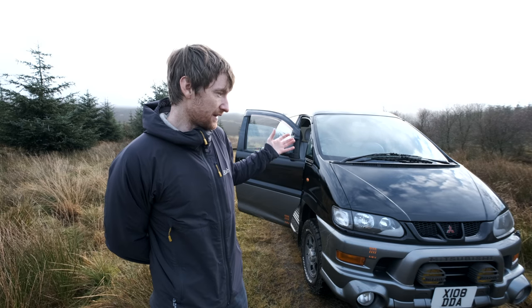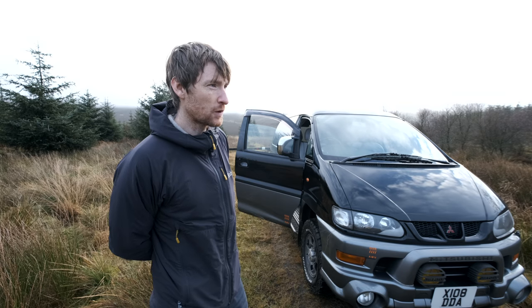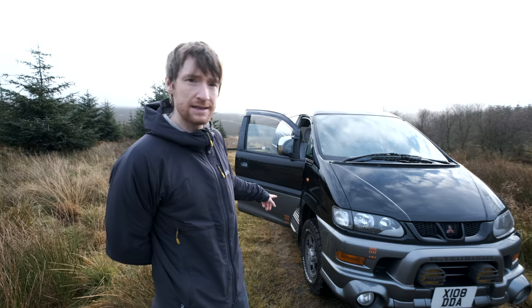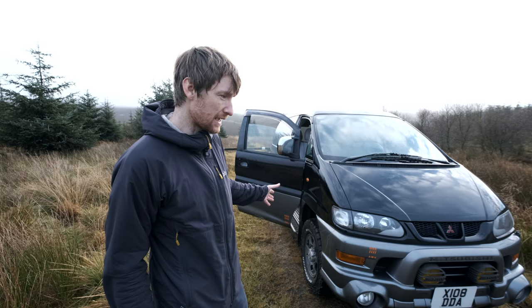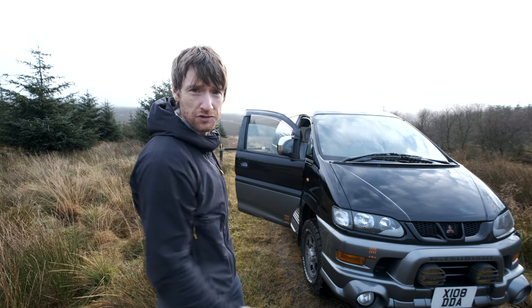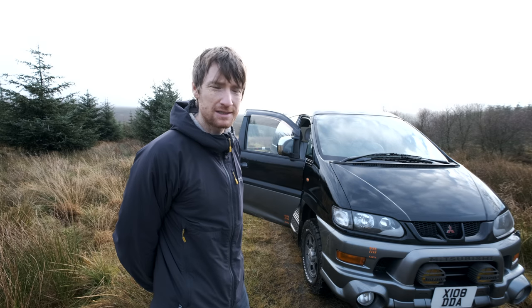This vehicle is incredibly customisable, which means I can modify it and just make it look even cooler. A great example is the all-terrain tyres I've got on there — I couldn't get these tyres for the Ford Transit, there weren't too many options. With this vehicle there are tons of options all across the board, so I can really make it my own, which is quite exciting.